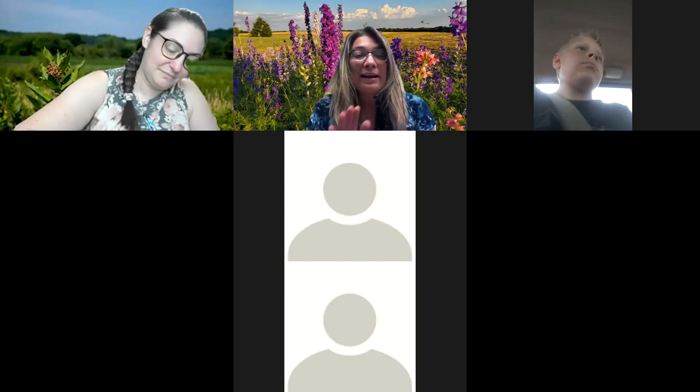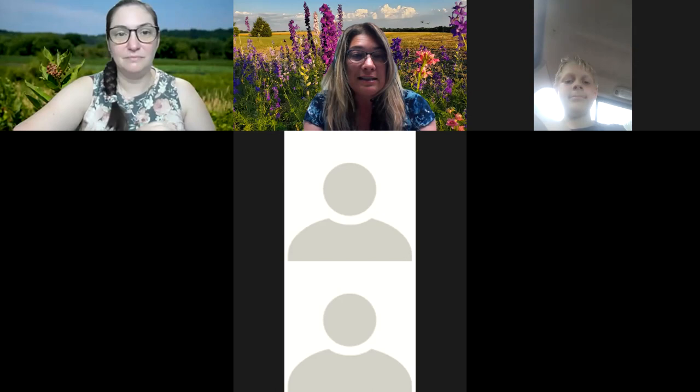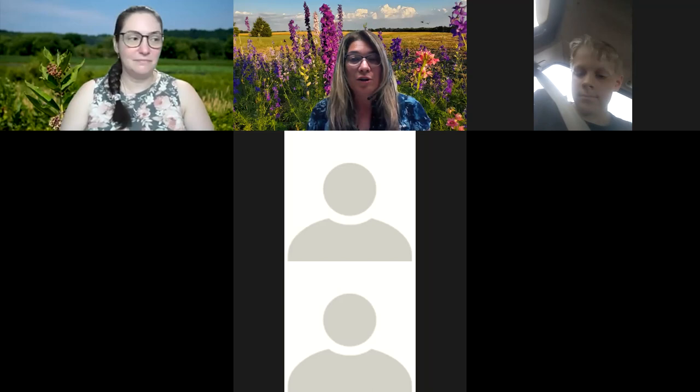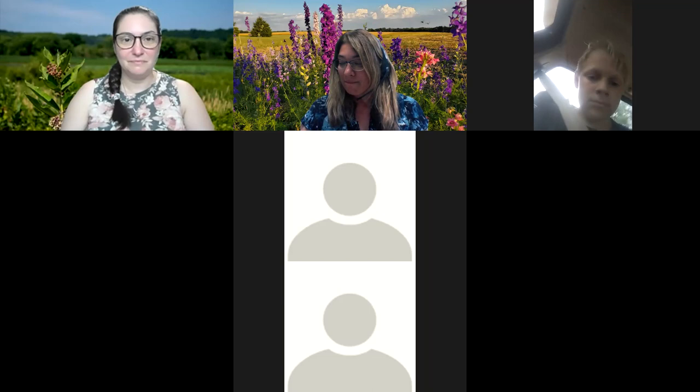We're going to go ahead and welcome everyone today for Unit 23. We have a guest speaker today, Olivia Dorothy, and our Master Naturalist Sarah Lee is going to do our introductions today for our lunch and learn. So thank you Sarah, and I'll turn it over to you today.